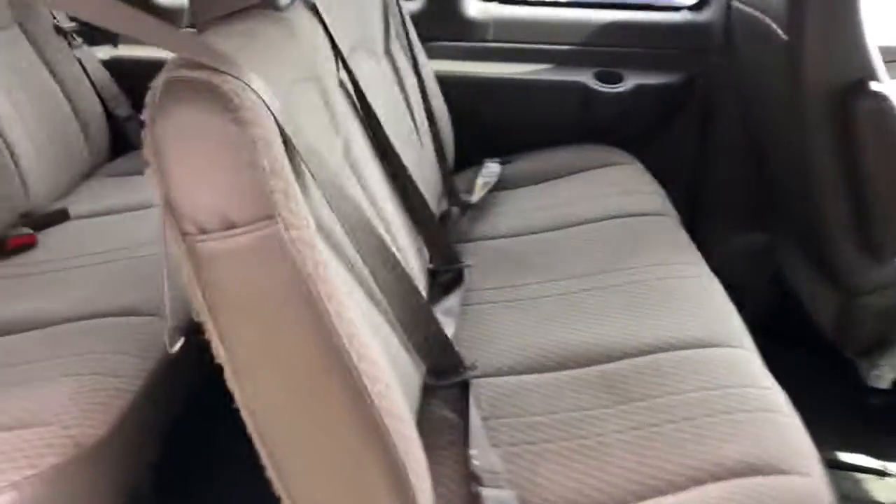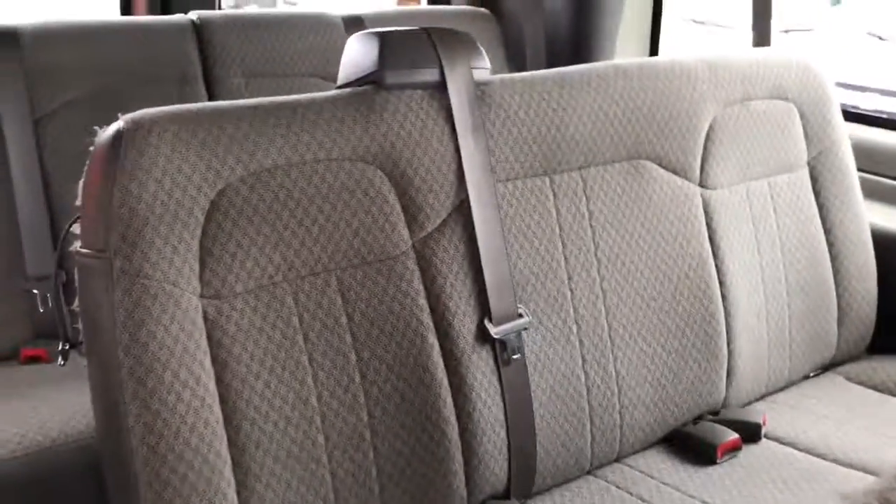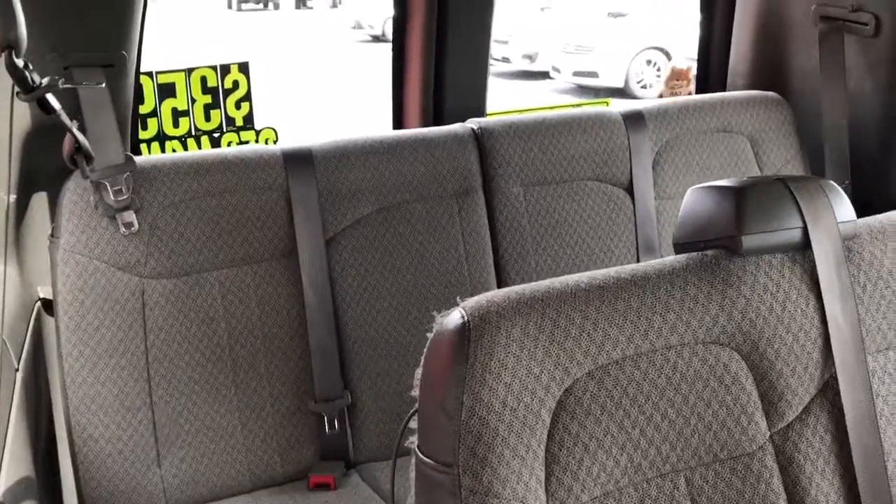Your second row seat has three seats and three seat belts. Third row has three seat belts, fourth row has three seat belts, and the fifth row back there has four seat belts — so 15 passenger. Rear heat vents go all the way back for the heat and air conditioning.